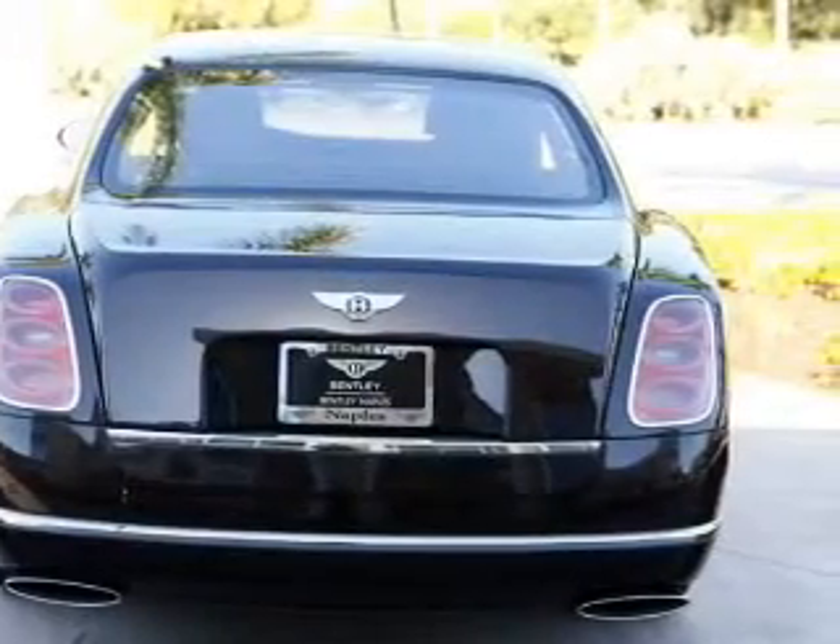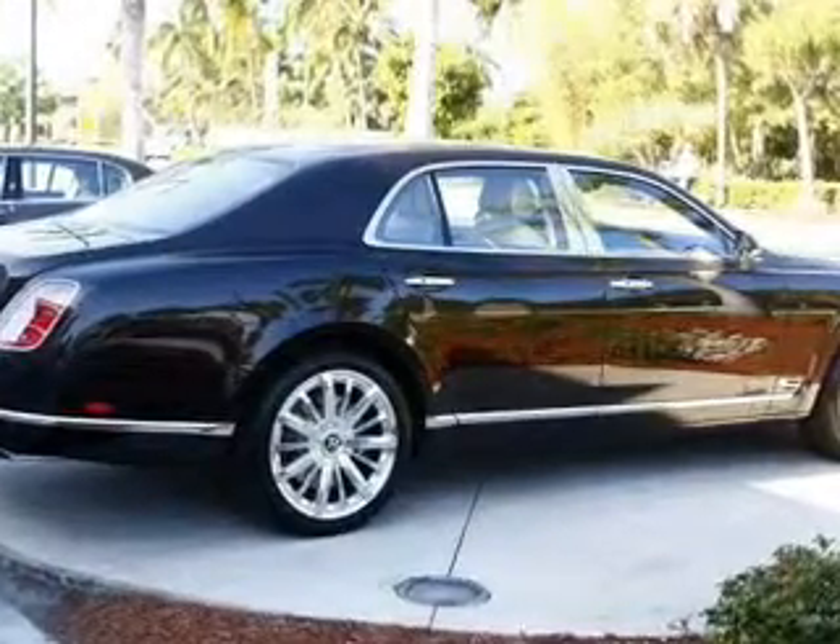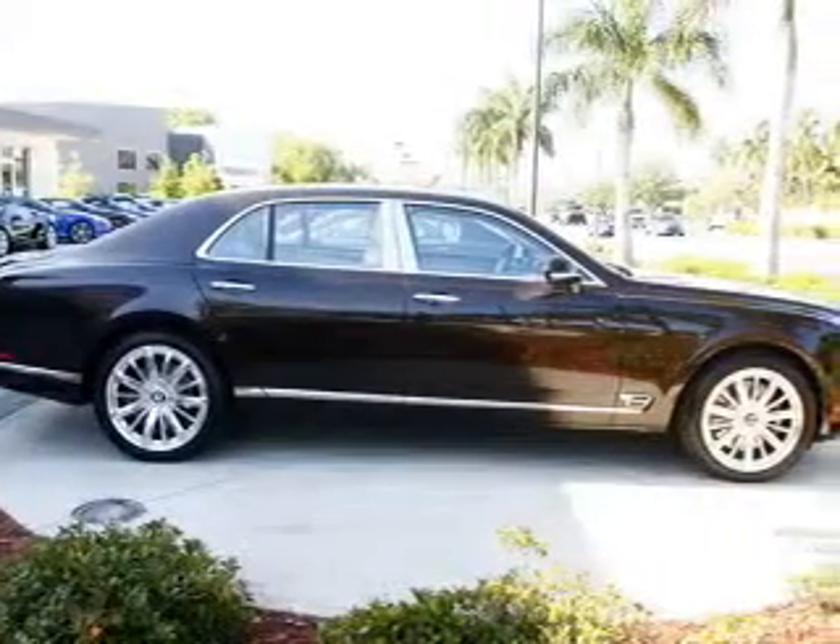Leather seats, power door locks, power windows, cruise control, Bluetooth wireless, an AM FM stereo with an MP3 player, and a satellite radio.